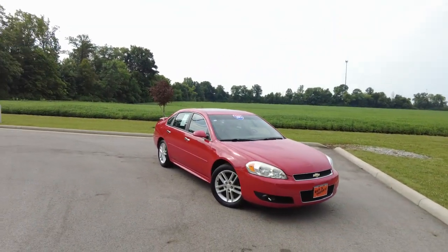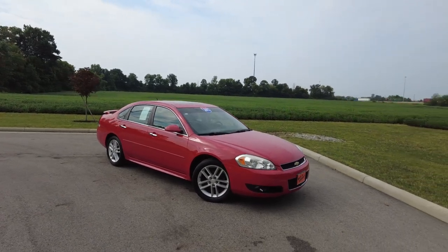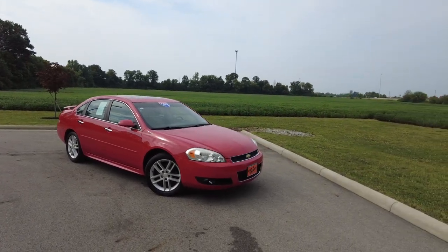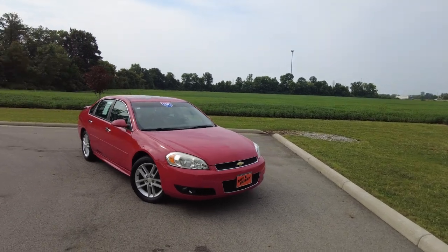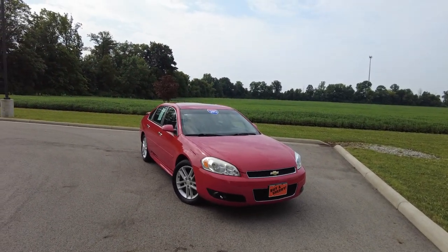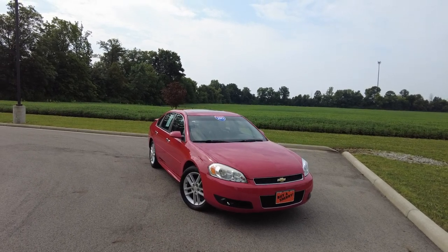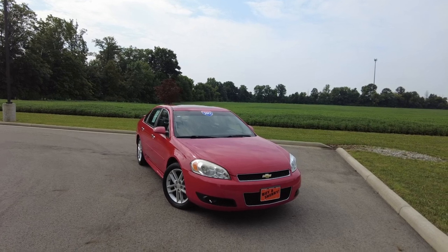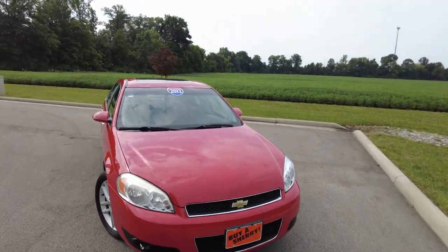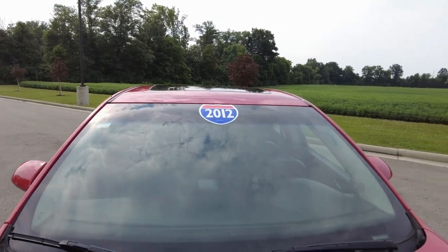Hey everyone, Mike Sherry here at Paul Sherry's. We just took in this 2012 Chevrolet Impala. It's really good looking, drives excellent, and it's a great price. If you're looking for a really affordable car that not only drives and is going to get you to work, grocery, and wherever you need to go, but also looks good, this should definitely be top of your list. I'm in the midst of my test drive now and found a nice place to stop to show you this vehicle.